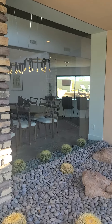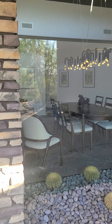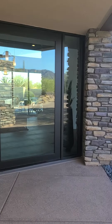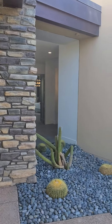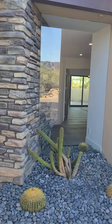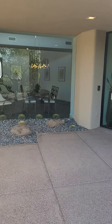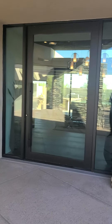A little floor-to-ceiling windows right here looking into the dining room. Same thing on the other side of the entry. Big oversize front door.